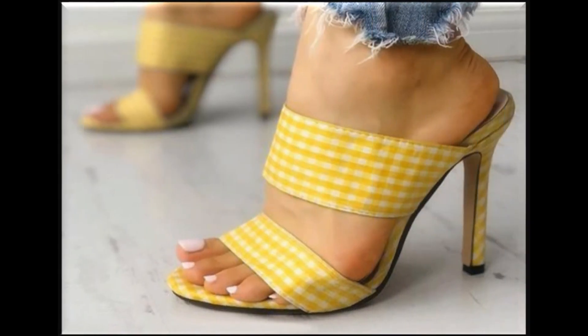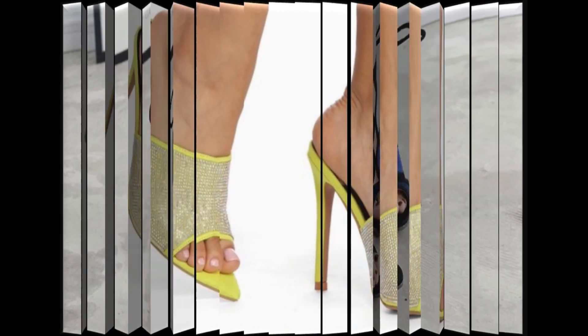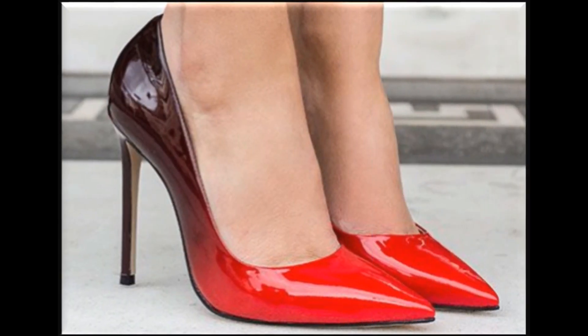Pointed toe pencil heel footwear design is one of the most favorite designs. Wide strap back open footwear design is also one of the best designs and very comfortable too. Sling bag, zipper bag, back closed, back open — all best designs of branded footwear you are watching here in this video.